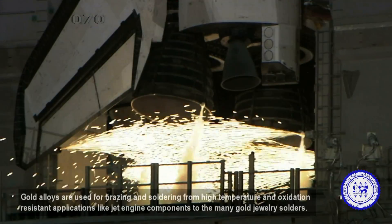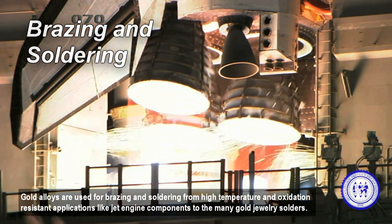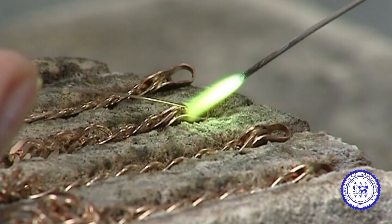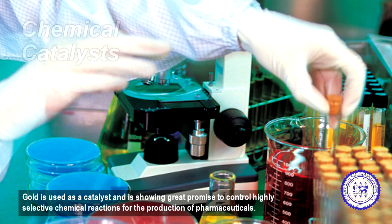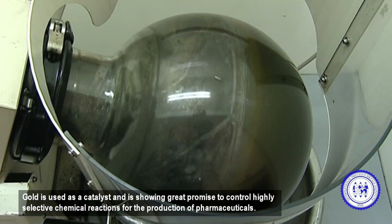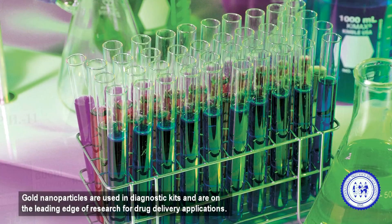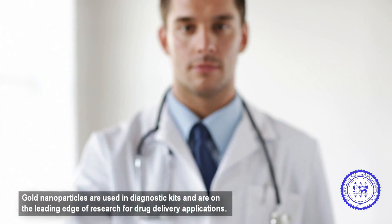Gold alloys are used for brazing and soldering from high temperature and oxidation resistant applications like jet engine components to the many gold jewelry solders. Gold is used as a catalyst and is showing great promise to control highly selective chemical reactions for the production of pharmaceuticals. Gold nanoparticles are used in diagnostic kits and are on the leading edge of research for drug delivery applications.